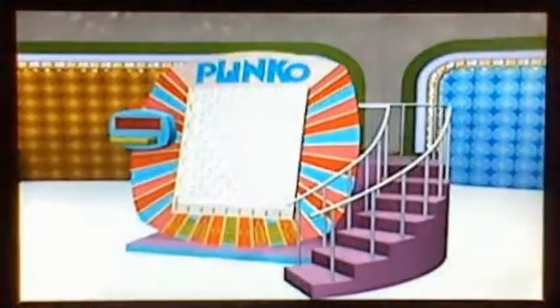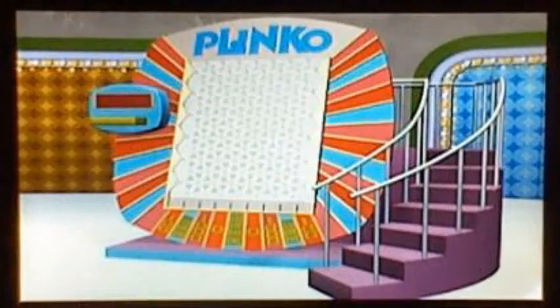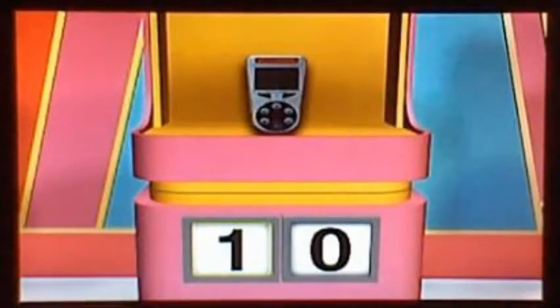You're going to play Plinko for a chance to win up to $50,000. I'll give you your first Plinko chip. You'll have a chance to win up to four more chips and four more prizes. Let's take a look at those items. One Plinko chip for Orange. Here's the first item: this pocket-sized electronic game will let you take backgammon wherever you go.